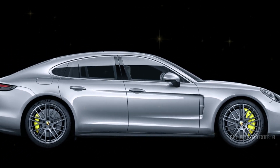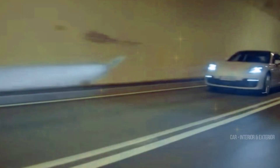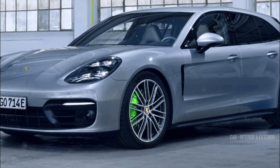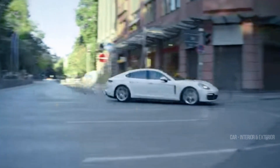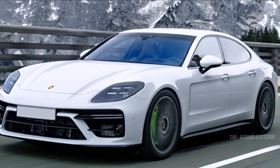What we can tell you is that those headlights you see aren't the real deal. That intriguing four-point setup peeking through the camo is likely Porsche's cutting-edge HD Matrix Design LED technology, which made its debut on the latest Cayenne — so expect some serious lighting innovation.